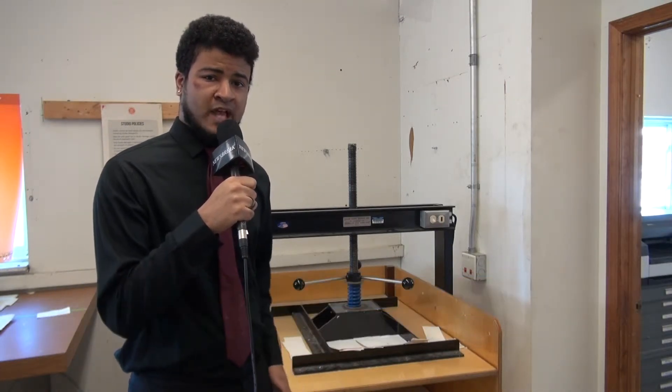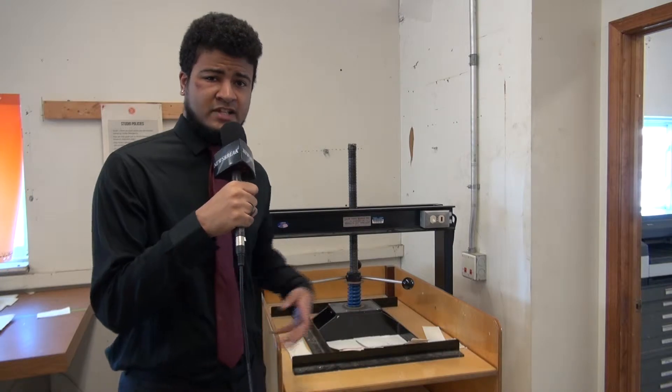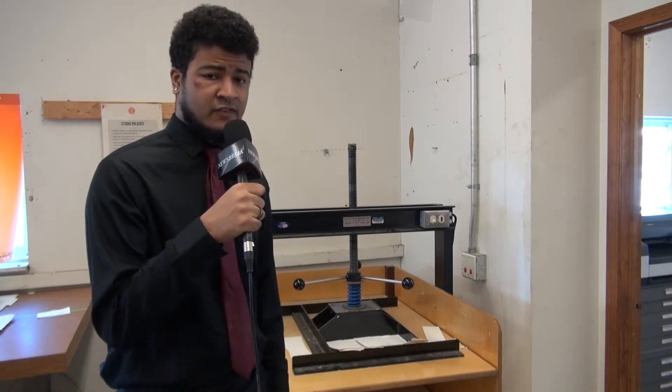I'm standing here next to a dry box, something used in the paper making process to dry out the paper and apply pressure to form it into a usable sheet. And this brought a fellow educational organization to campus to see what it's all about and see if they could possibly get one for themselves.